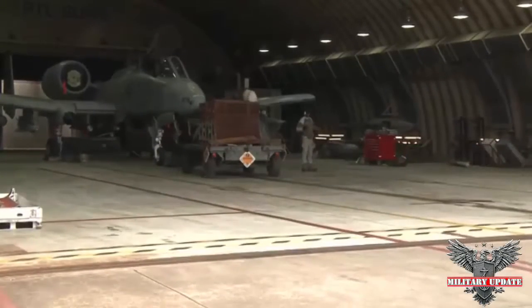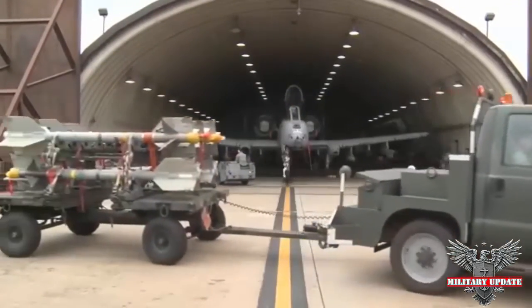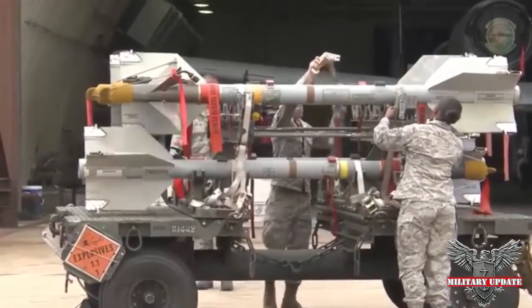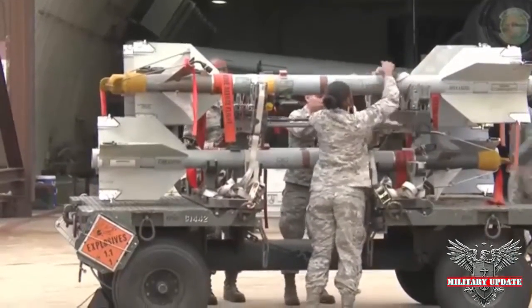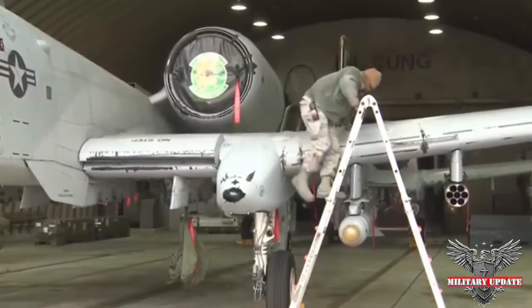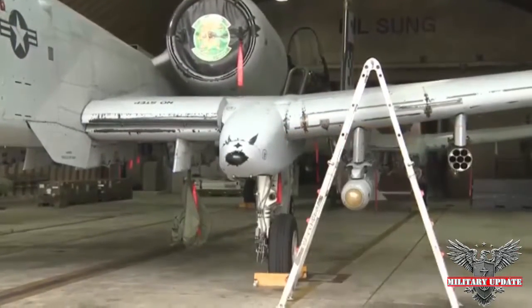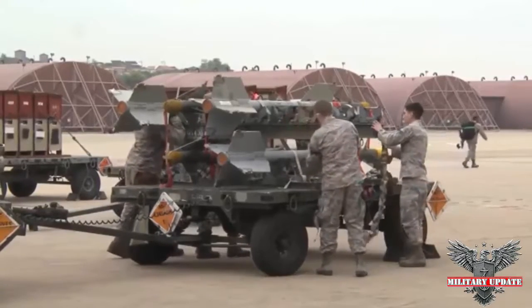Fairchild designed the aircraft for high survivability with an airframe that can withstand 23mm cannon fire and an armored cockpit rated to resist 57mm rounds. The A-10's fuel tanks are self-sealing and the aircraft can be flown in a manual reversion mode if its hydraulics or avionics are damaged. The GAU-8 cannon itself weighs 620 pounds, while the entire AA-49E6 gun system weighs 4,029 pounds, totaling approximately 16% of the A-10's overall weight.